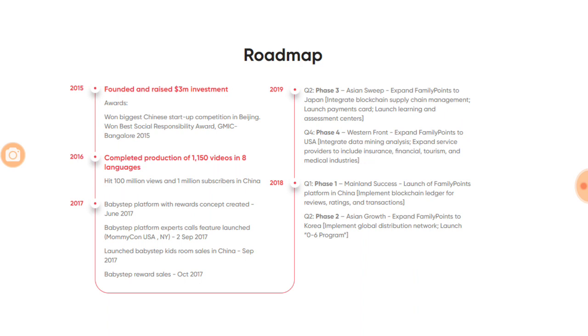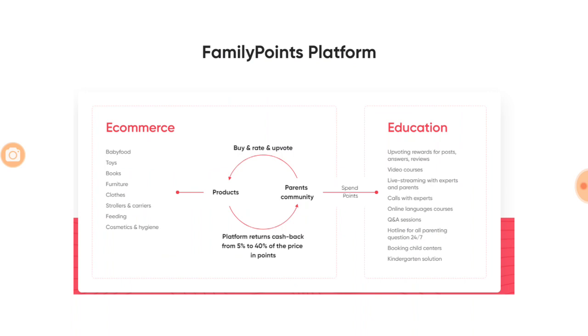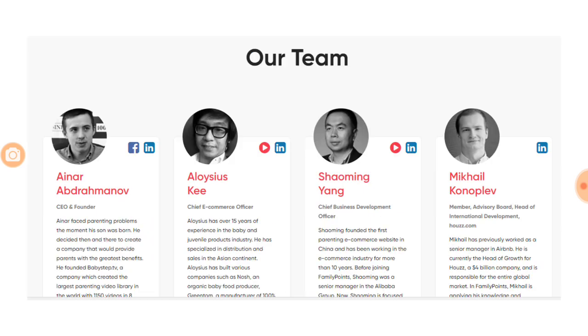They raised three million dollars in 2015. In 2017, the Baby Step platform with rewards concept was created. The expert call feature launched in September 2017, and Baby Step Kids Room sales launched in China. They are now planning their ICO to raise more money, onboard more sellers, and enhance education services. They are solving both supply and demand side problems — giving points and providing education. The market is five trillion dollars in China alone, with further global expansion planned.